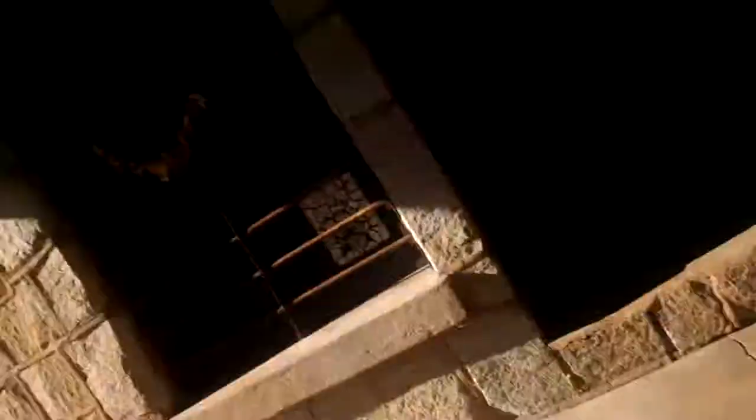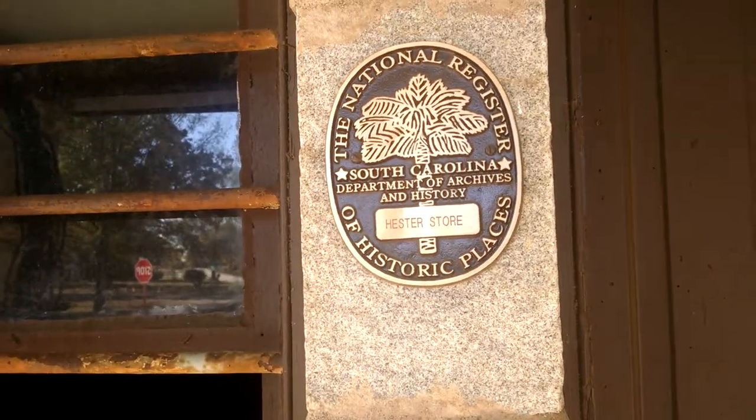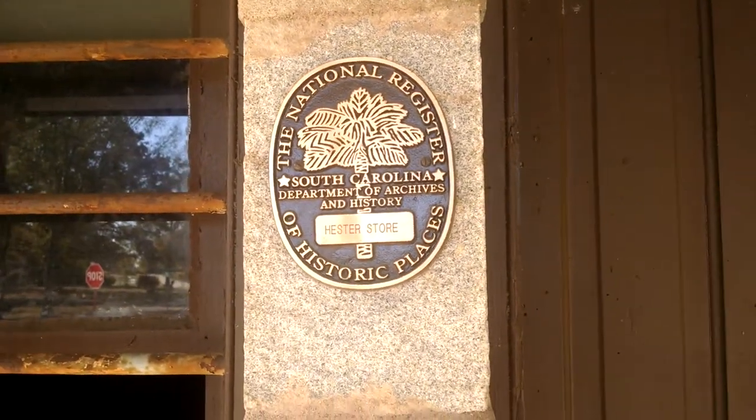And the envelope says: Hester Store, the National Register, South Carolina Department of Archives and History of Public Places.